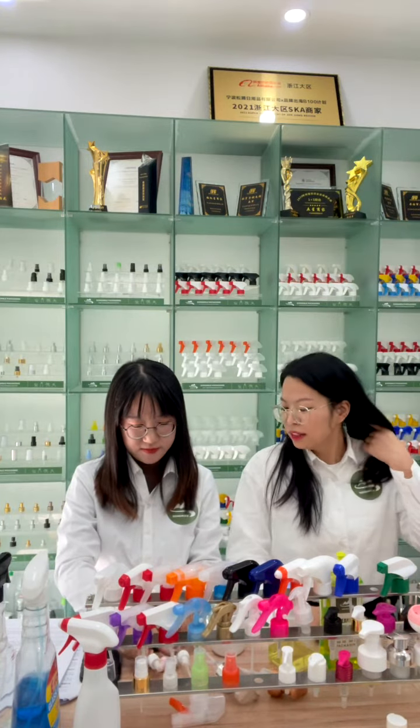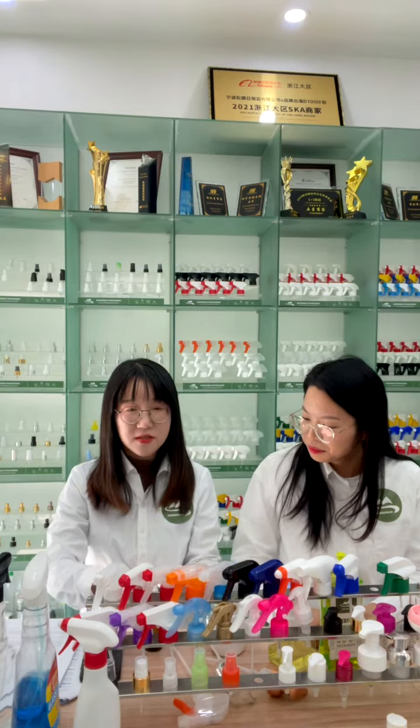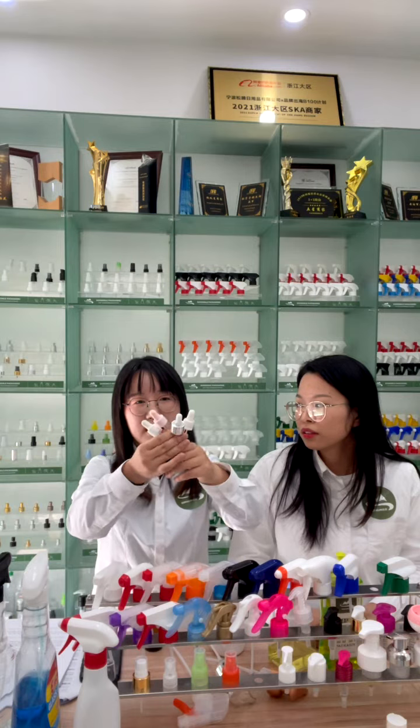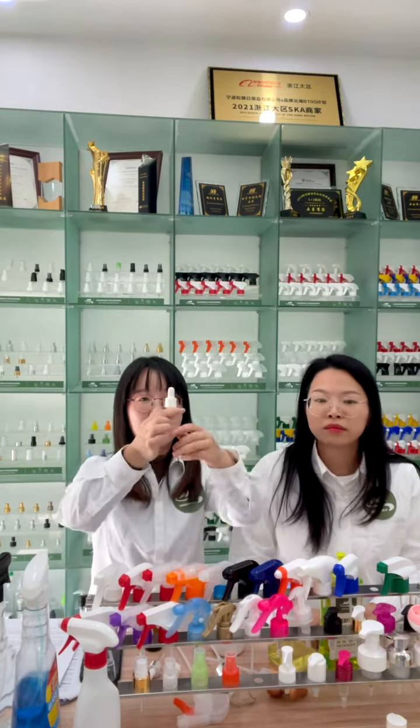Our company has many various droppers. Let us start to introduce this dropper. You can see we have different droppers — what is the material difference? I will detail the introduction for these droppers.